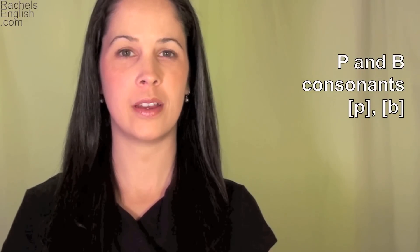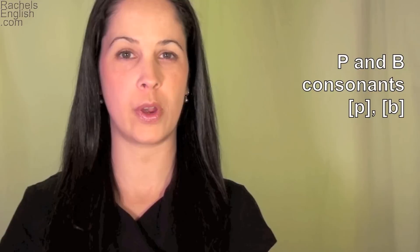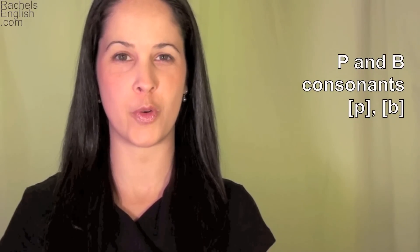P is unvoiced — puh — meaning only air passes through your mouth. And B is voiced — buh — meaning you're making a sound with your vocal cords.